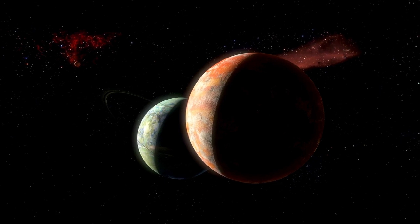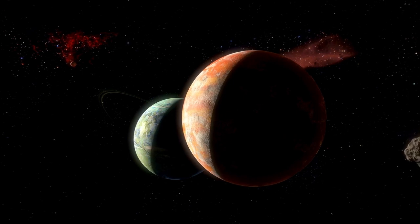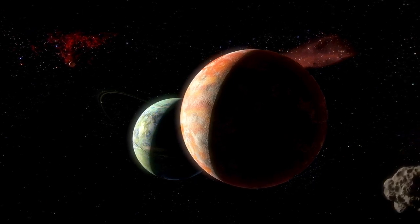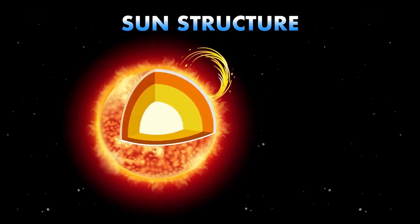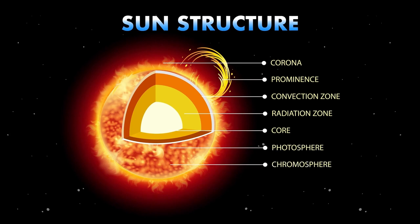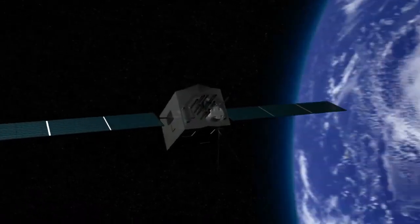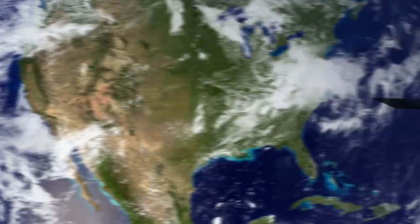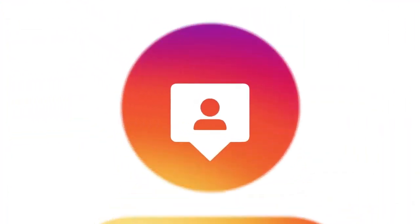Once considered the farthest planet in our solar system, Pluto's status was downgraded to that of a dwarf planet in 2006 by the IAU. This change occurred because Pluto did not meet all three criteria required to be classified as a full-size planet: a planet must orbit the sun, have enough mass to achieve hydrostatic equilibrium — a nearly round shape — and clear its orbit of other debris. Dwarf planets share some characteristics with planets, but fail to meet all the qualifications.